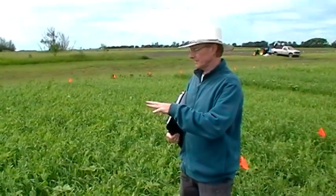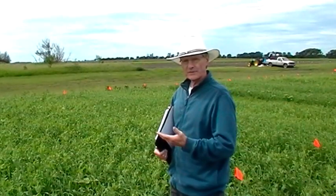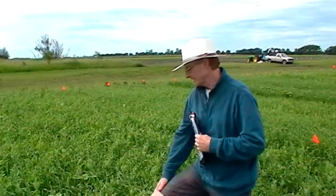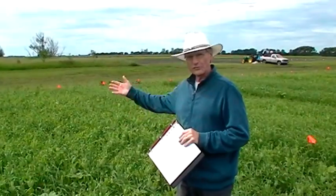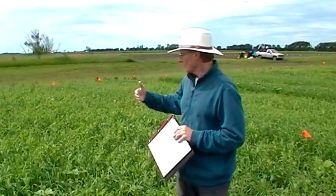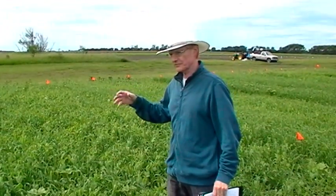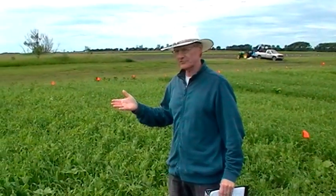What we're looking at here is various plants either grown by themselves or in combination — things like barley, peas, hairy vetch, sunflower, and oilseed radish. What we'll do is when the barley flowers, we'll roll these plots and then study how the different plant combinations create mulch and what the decomposition characteristics of those mulches are, because of course we want to create a mulch that's going to be around and suppressing weeds for a long time.